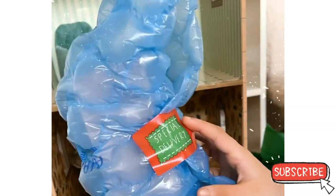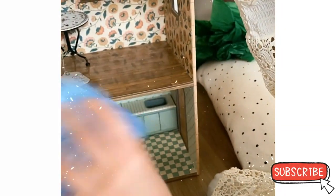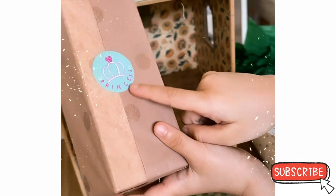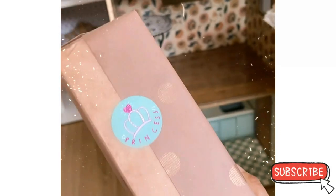This thing says 'special delivery,' so I think this is something special. Oh, this thing is very big — oh, it's just one little thing in one box. It has a sticker and it says princess. This is like for a princess.